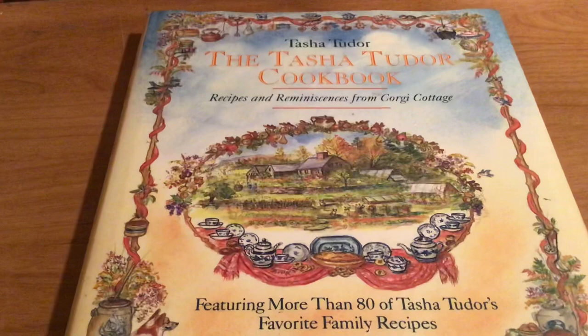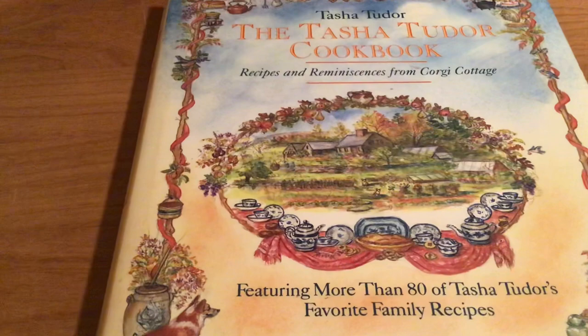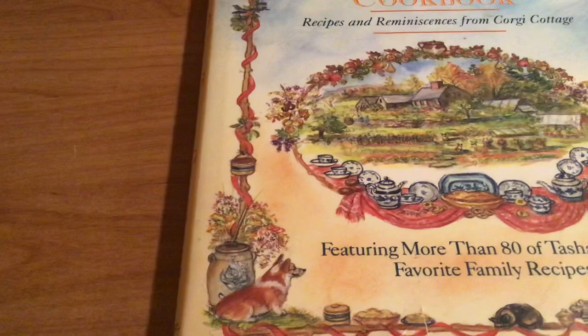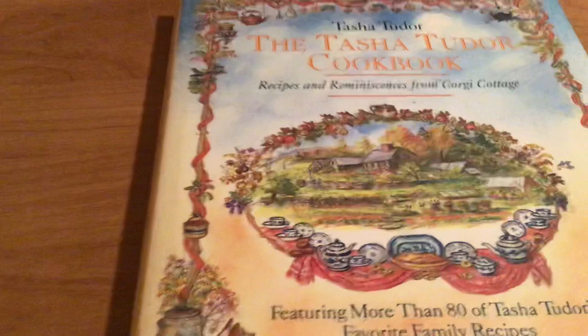Hello again, everyone. As many of you know, I am a fan of author-illustrator Tasha Tudor. She was from New England, and she passed away a few years back in her 90s, and she's one of my favorite illustrators. She also wrote many children's books, and there's been a lot of books about her life published. I collect them.